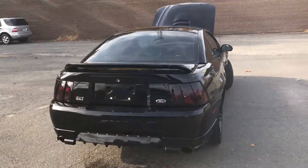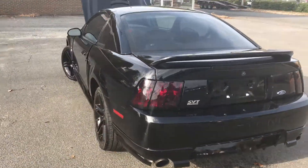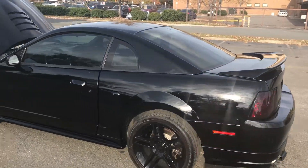Hello everyone, I'm Brian with Carolina Auto Imports here in Charlotte, North Carolina. Today's featured vehicle is this amazing 1999 Ford Mustang Cobra SVT.